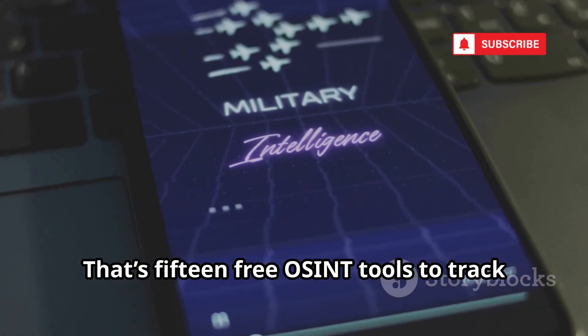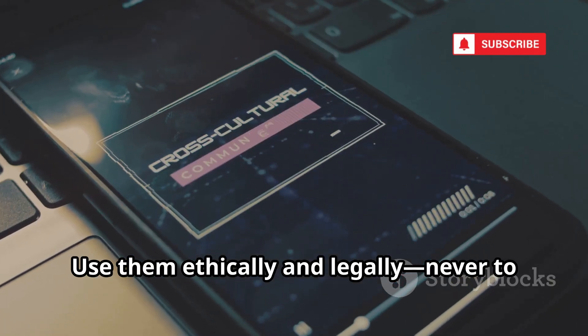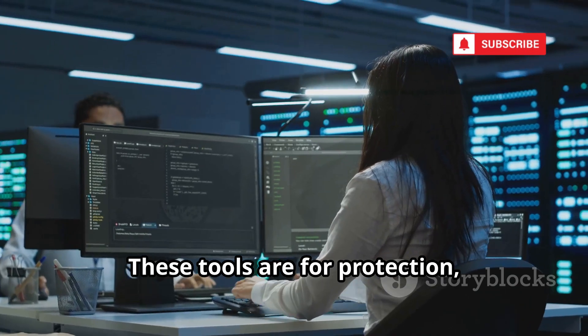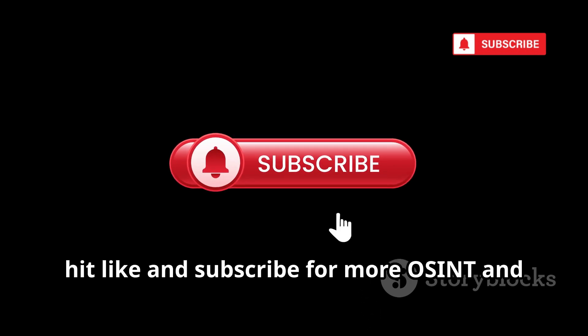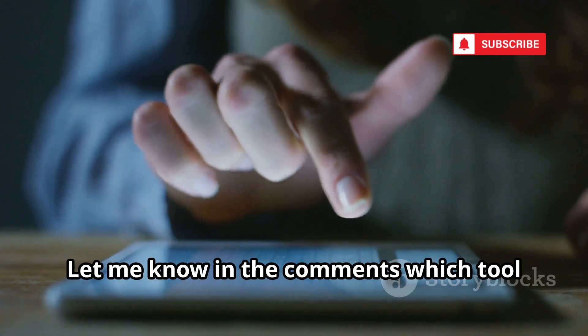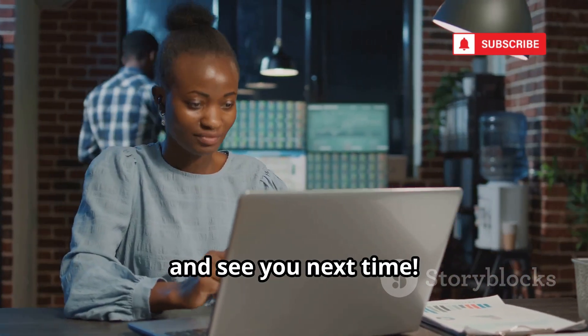That's 15 free OSINT tools to track down info on almost any phone number. Use them ethically and legally — never to harass or invade privacy. These tools are for protection, research, and curiosity. Respect the law and people's rights. If you found this valuable, hit like and subscribe for more OSINT and digital security tips. Let me know in the comments which tool surprised you most. Stay curious, stay safe, and see you next time.